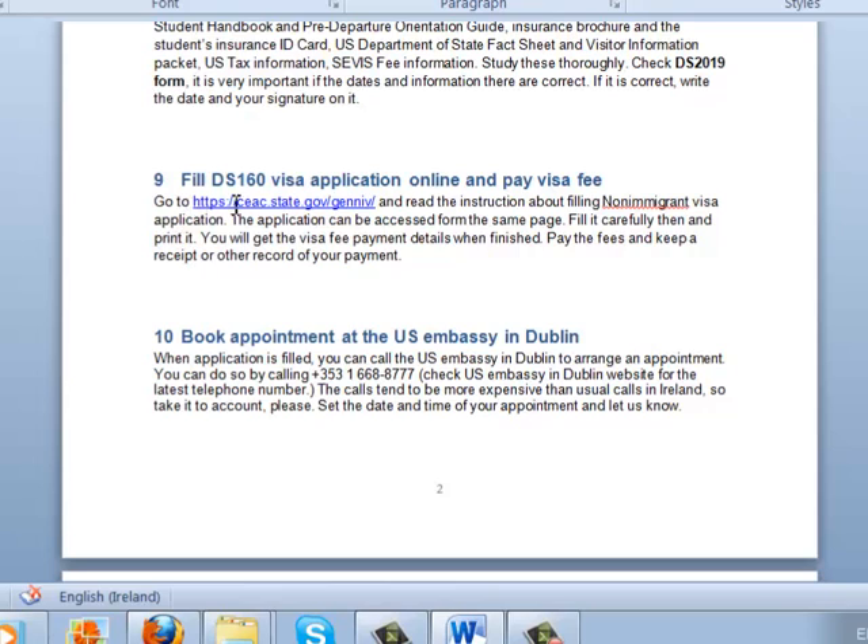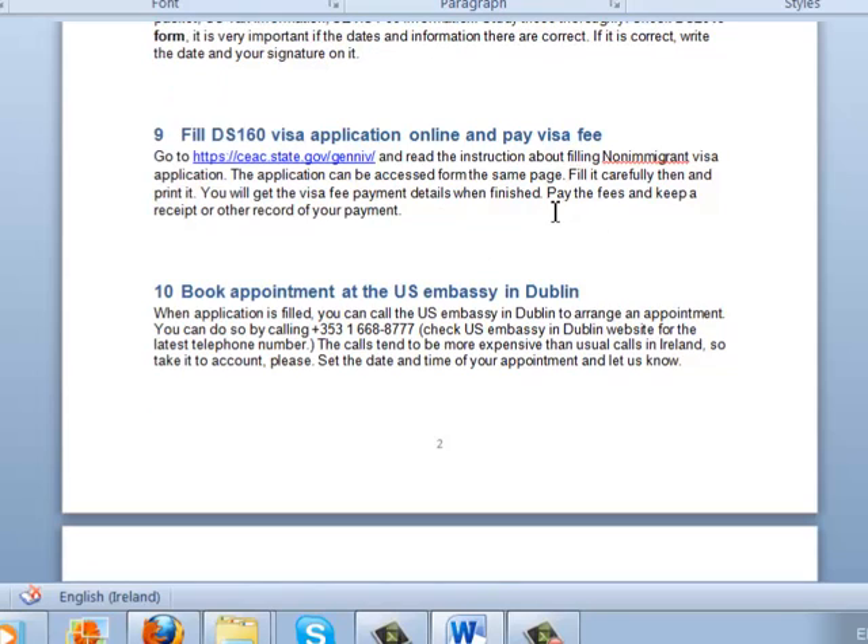You fill in the visa application at the link for the US embassy website. The first part of the page is dedicated to instructions about filling the non-immigrant visa, and then you can access the application form. Take time to fill it out because it is quite long but worthwhile. At the end of filling the application, you will get visa fee payment details — pay the fee and keep the receipt or other record of your payment.